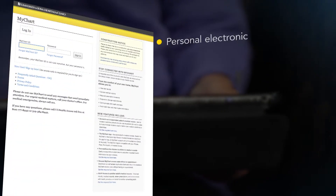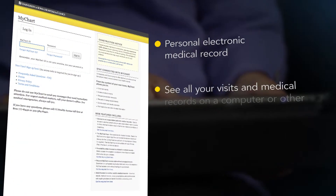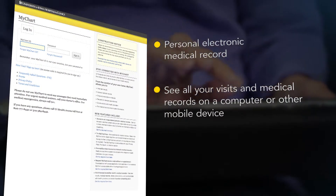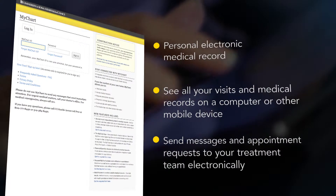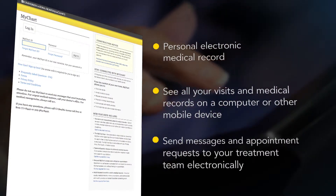By signing up for MyChart, you can see all your visits and medical records on a computer or other mobile device. MyChart allows you to communicate with us by sending messages and appointment requests to your treatment team electronically.